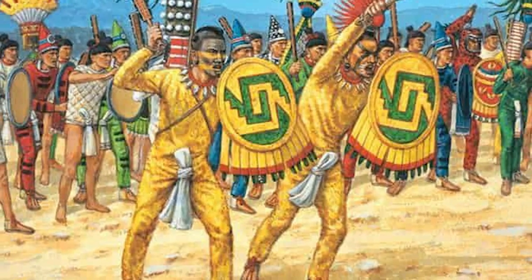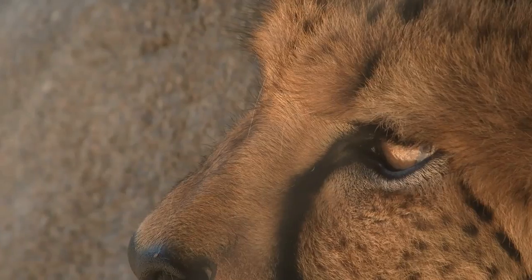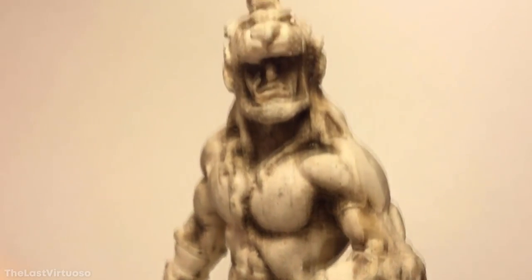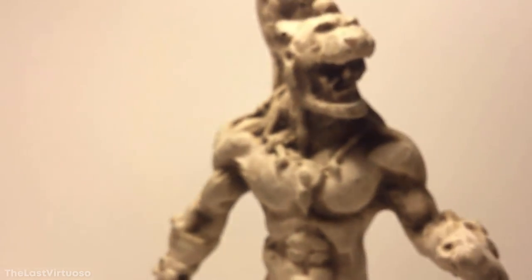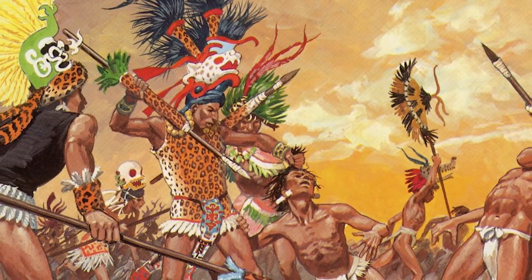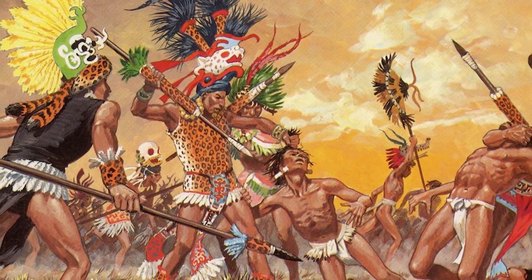Not just anyone could become a jaguar warrior, and there were tough criteria for recruitment. It was seen as improper to kill an enemy during battle, and much more preferable to capture them for sacrifice. So, to become a jaguar warrior, you had to capture at least four enemy combatants, as well as completing several other difficult tasks. They were considered to be the noble classes of society and were full-time soldiers. When not in battle, they acted as a police force in Aztec cities and were heavily involved in the rituals of gladiatorial sacrifice.